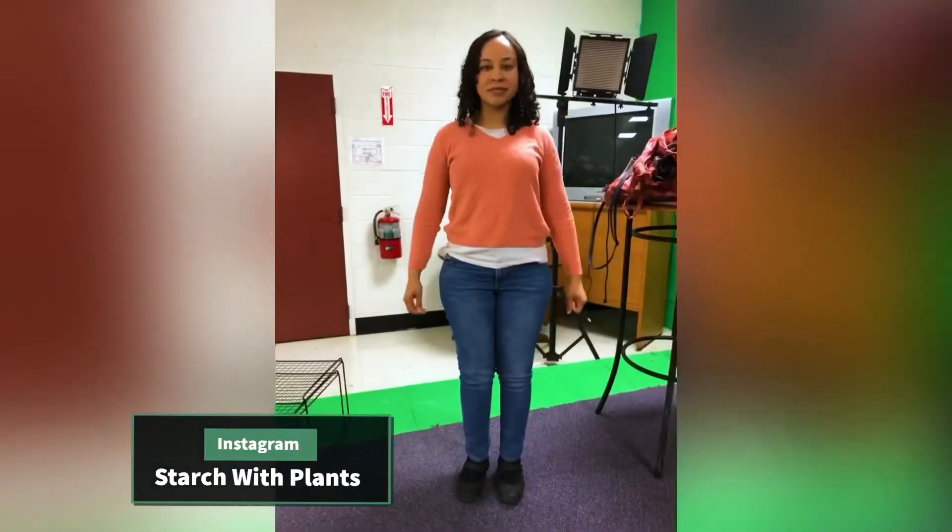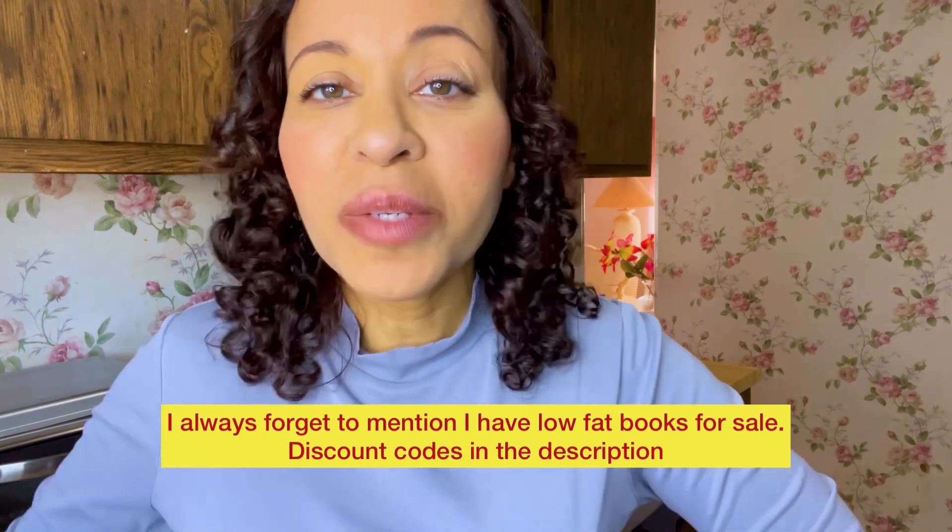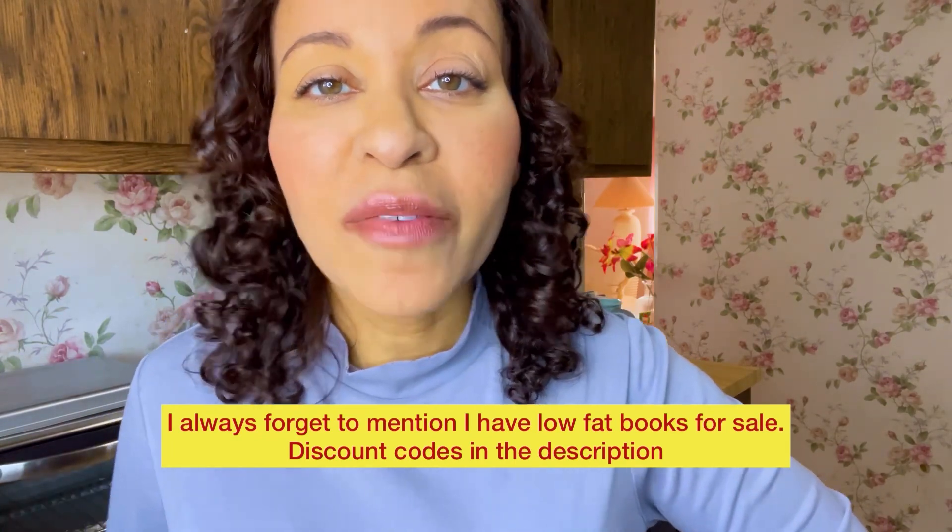I have my weight loss journey, what I eat in a day videos, different tips, tricks, and things that you will enjoy. Go check those out. Watch the playlist and ask me if you have any questions or if you want to see a certain type of video.